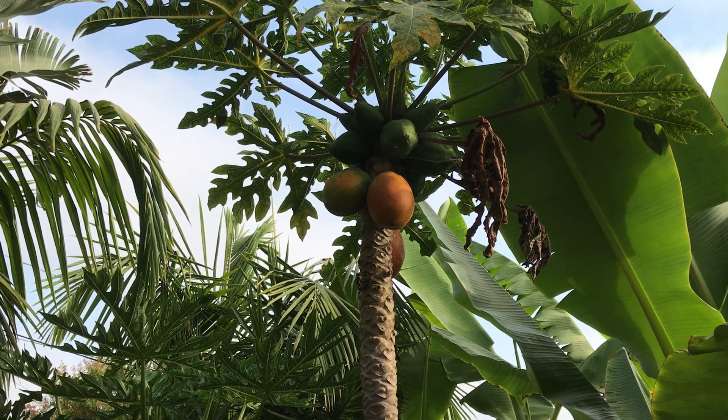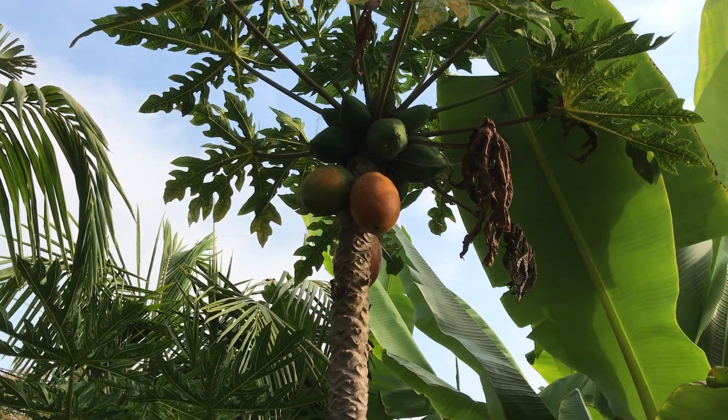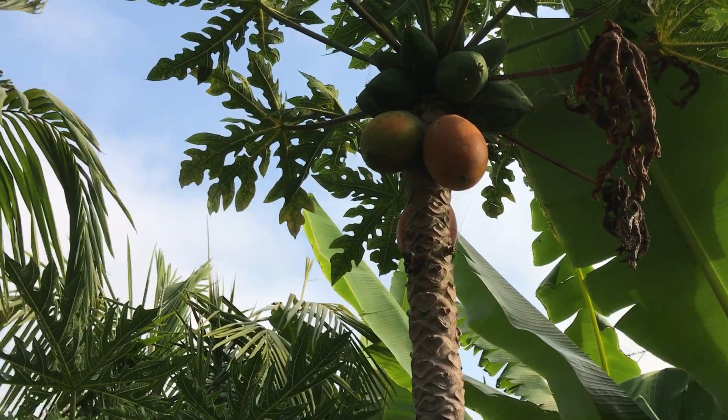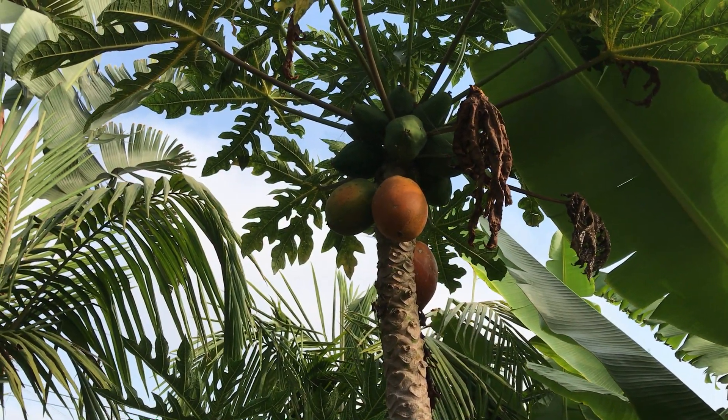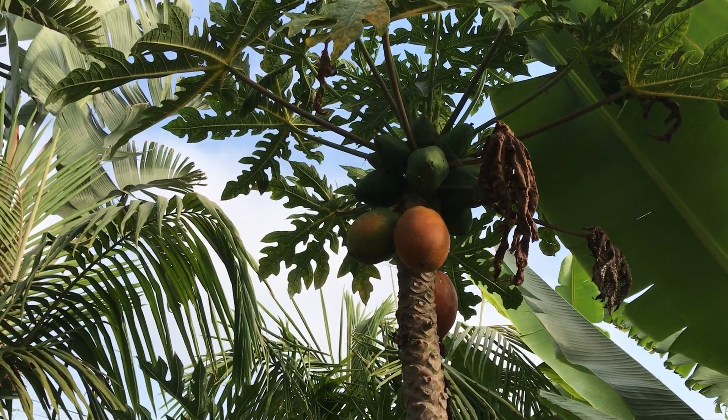Here's some of the lovely papayas that we grow here on our farm. This is a Mexican variety. We've got some that are ready and ripe and they're just exploding at the top.